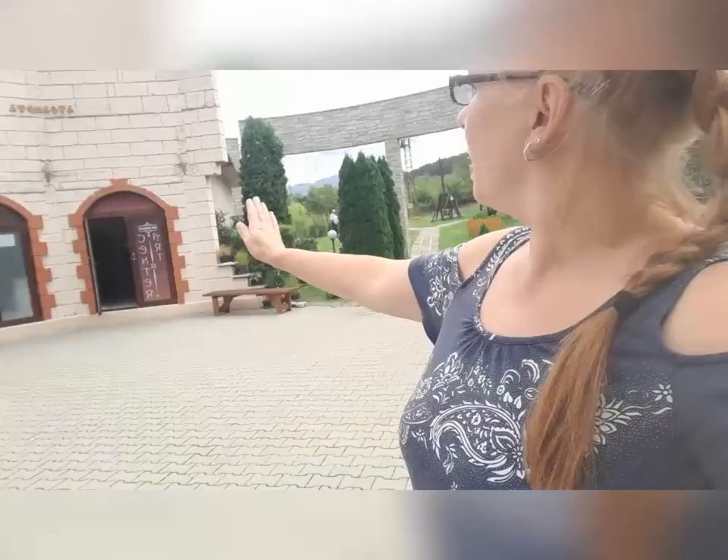I am at the archaeological complex of Kaleto, which is a very interesting piece of Bulgarian history. It leads back even into prehistorical times, Roman settlements and medieval times, and they also have a museum here.